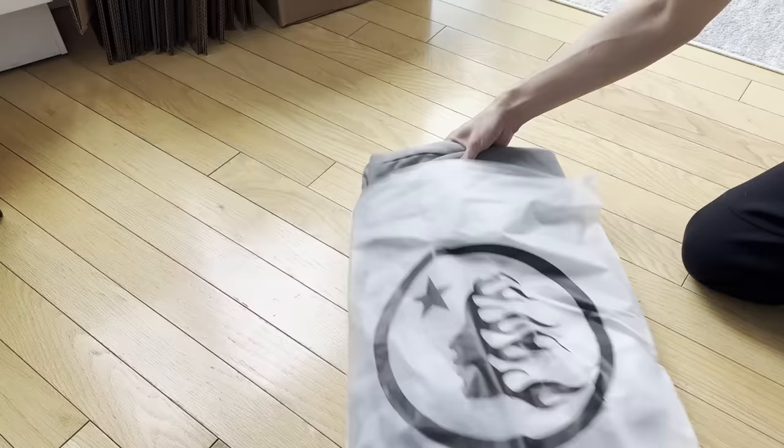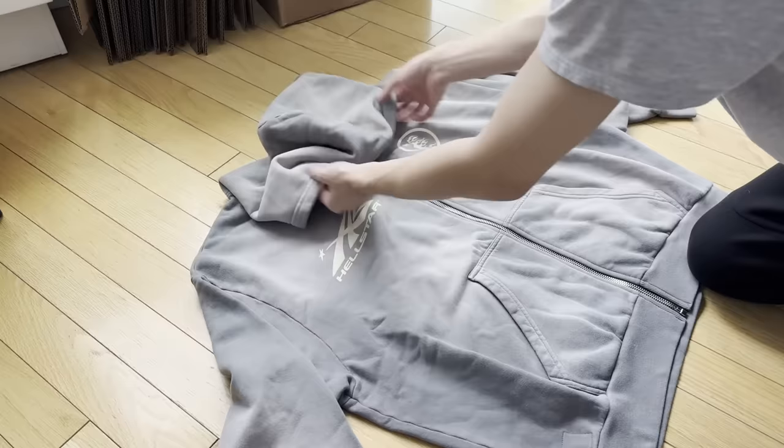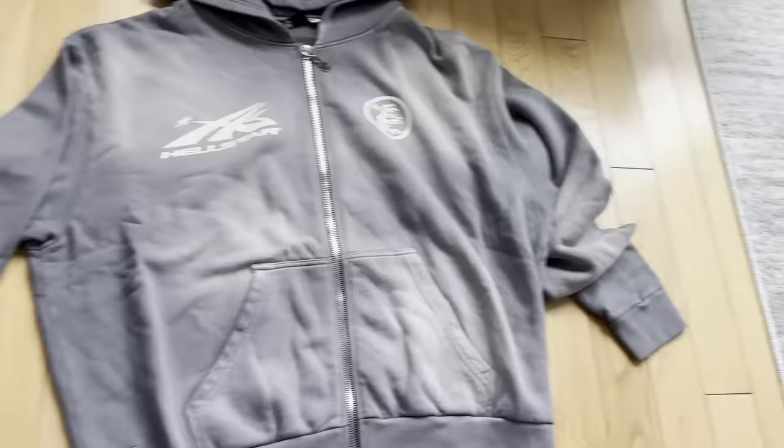One of the Hellstar pieces also arrived today. This hoodie is fire but it feels kind of cheap if I'm being honest, though it is beautiful and it is a Hellstar. I guess that's really the only thing that matters, because obviously this hoodie would sell for more than the retail price of $250. Couldn't have bought it otherwise.